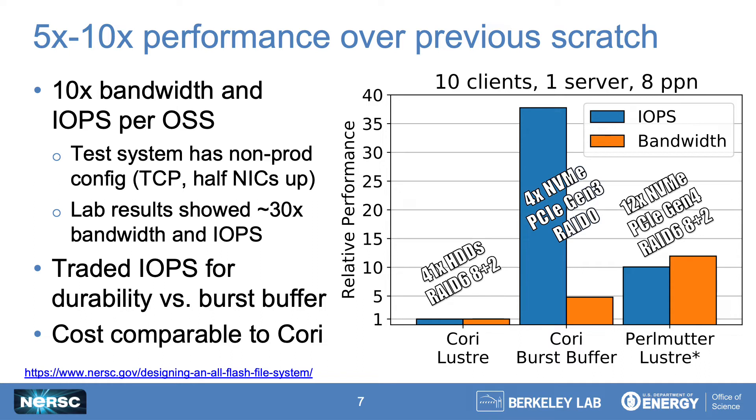We achieved these economics using three critical design criteria. One, we sized the file system to store user data for only a month. Two, we stuck with modest endurance, one drive write per day drives, based on our workload analysis. And three, we had confidence in our ability to project future NAND pricing, so we didn't pay today's pricing for tomorrow's flash. If you'd like more details on how we decided how much flash was enough, the link at the bottom here points to a detailed report and presentation we've given on this process.